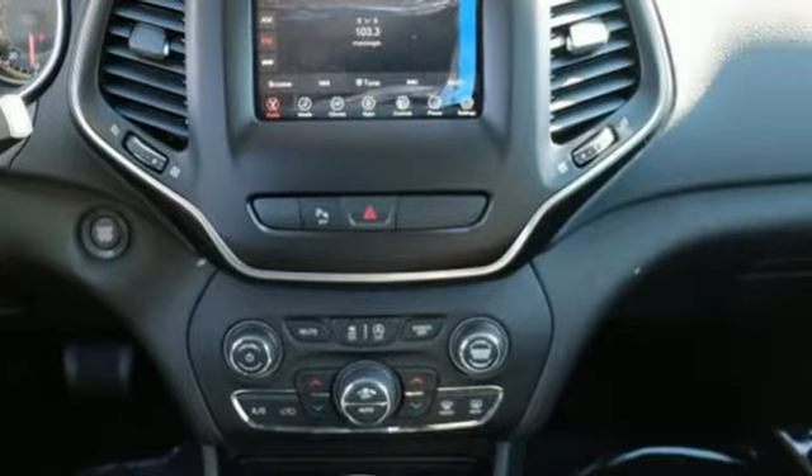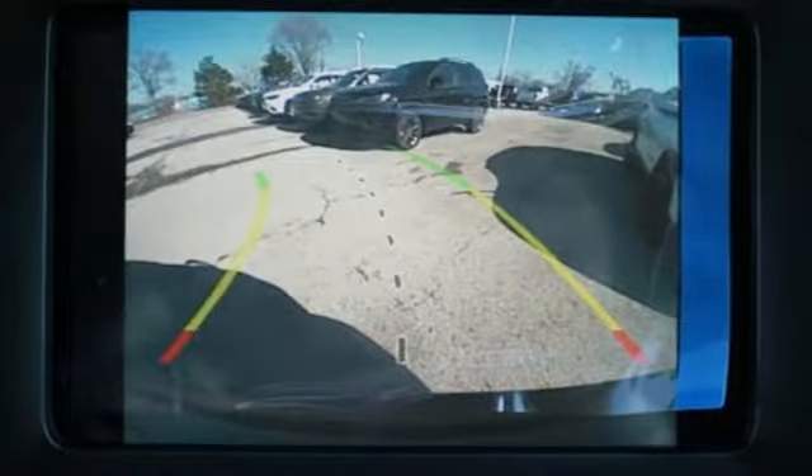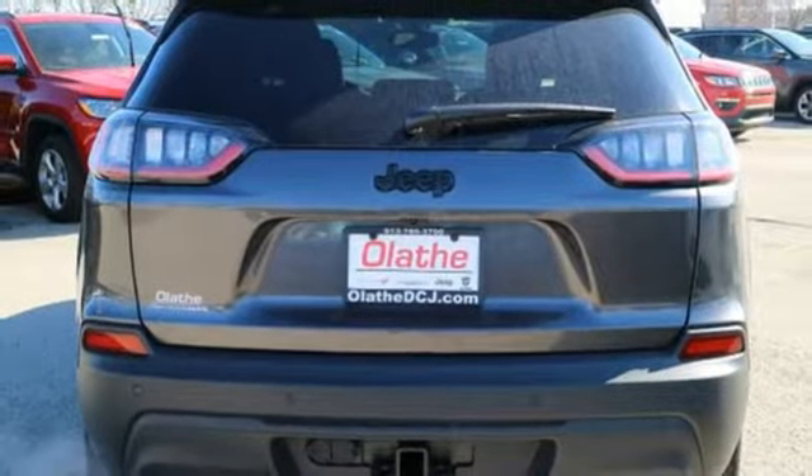The Jeep Cargo Management System makes the most out of your storage space. Uconnect, touch screen display, and integrated voice command with Bluetooth brings sophistication no matter how rugged it gets. It's ever ready for the restless.